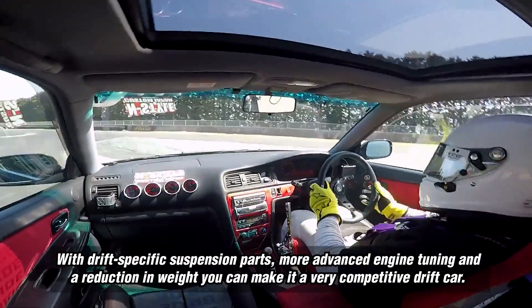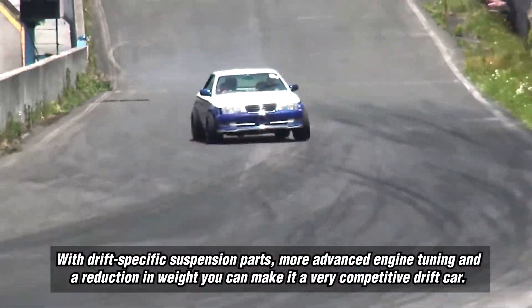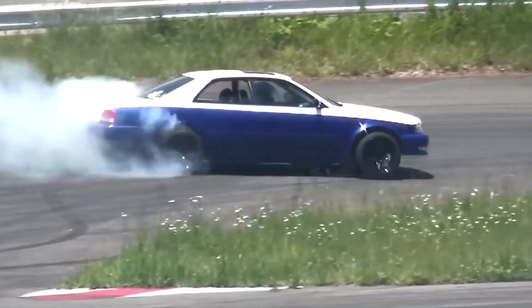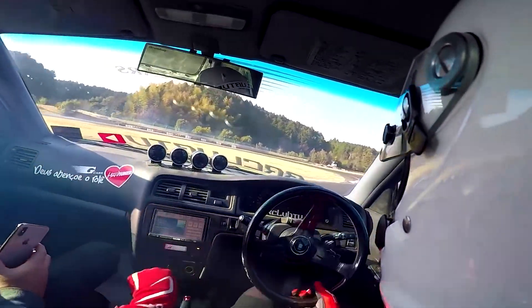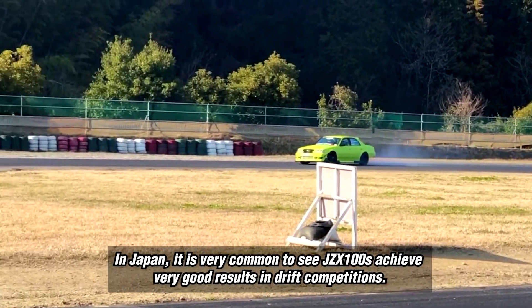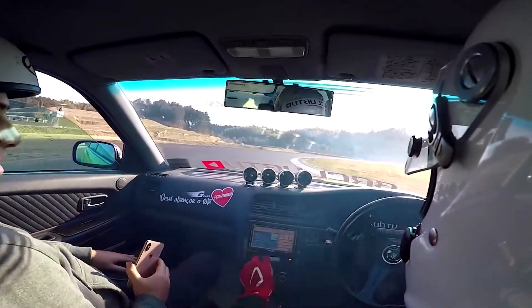With drift-specific suspension parts, more advanced engine tuning, and a reduction in weight, you can make it a very competitive drift car. In Japan, it is very common to see JZX100s achieve very good results in drift competitions.